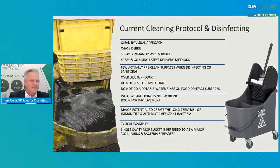Few actually pre-clean surfaces when it comes to disinfecting or food service sanitizing. If you look at the label, all of the rules and instructions are there, and about 95% of us don't follow it properly. We over-dilute product, we don't respect dwell times, we don't use a potable water rinse on food contact surfaces. There's major potential, if we don't get it right, to create the long-term risk of immunities and antibiotic resistant bacteria.